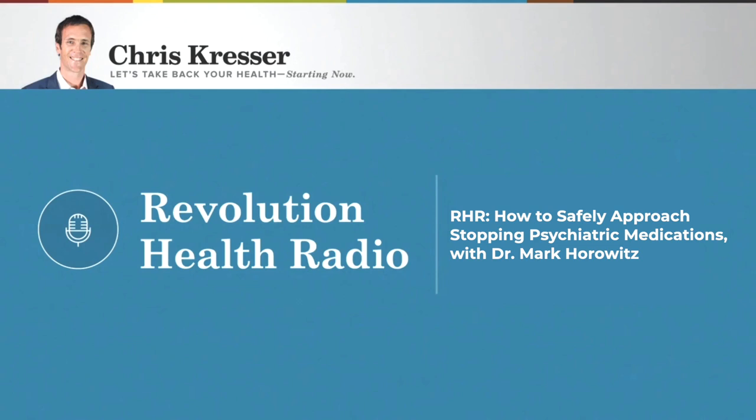Hey everybody, this is Chris Kresser. Welcome to another episode of Revolution Health Radio. On a recent episode, I interviewed Dr. Joanna Moncrieff, who is an expert in depression and has spent the last couple of decades debunking the myth that depression is caused by a chemical imbalance or a deficiency of serotonin — which it turns out was largely a marketing campaign created by pharmaceutical companies to sell more antidepressant drugs.